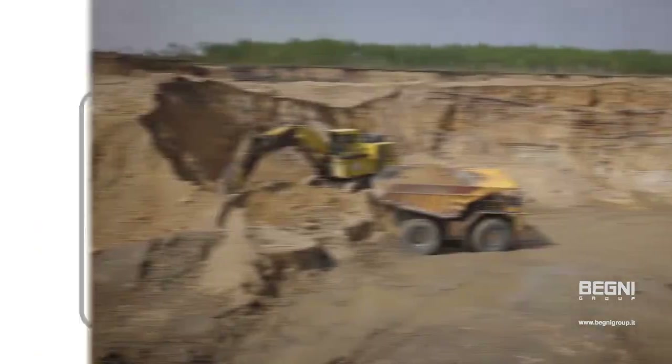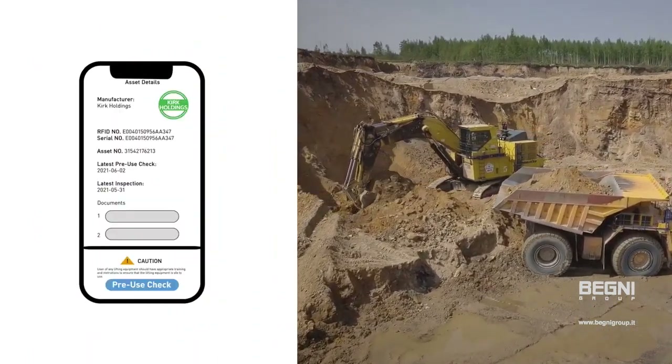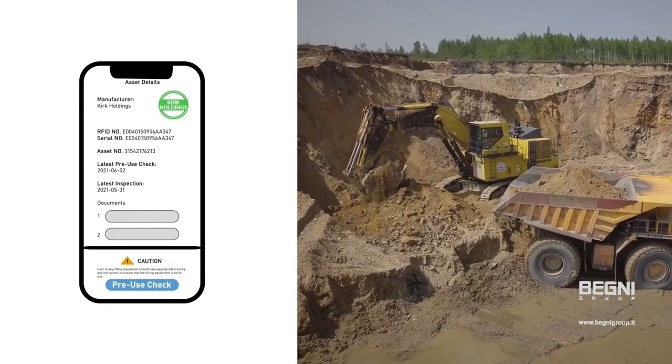When work takes you offline, ReConnect's mobile app ensures inspection results are synced when connection is restored, so you don't miss important information.